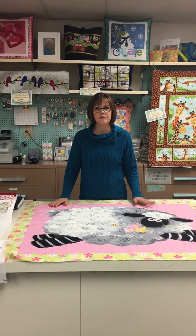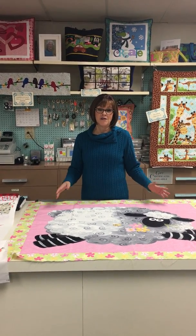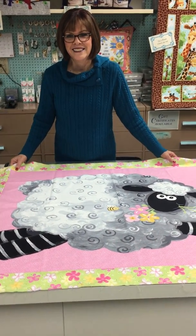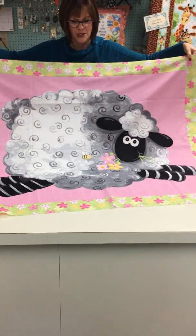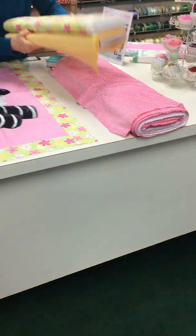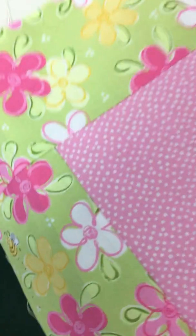A couple of things came in right before Christmas. I did open them because I needed to see what they were and we just didn't have time to film. So this is Susie B — this is the lamb panel. We added the borders already and we're going to add the Shannon Cuddle to the back. When we get it done, we'll definitely post it for you guys to see. Isn't that adorable? Look at the bees and the flowers, and how bright this green is with the pink — it is so cute with these little bees. It is adorable.